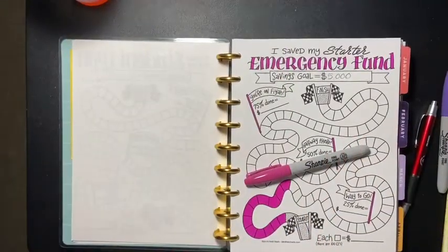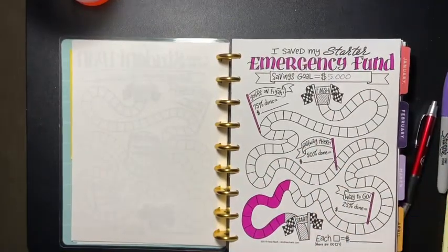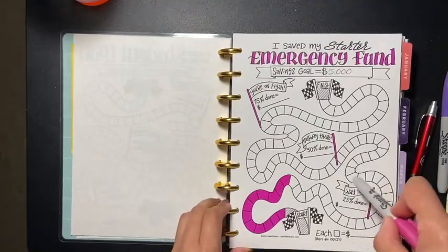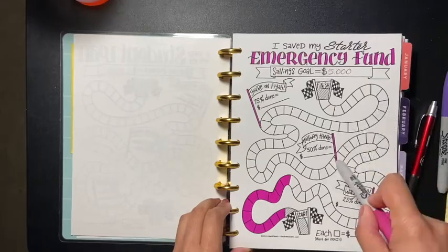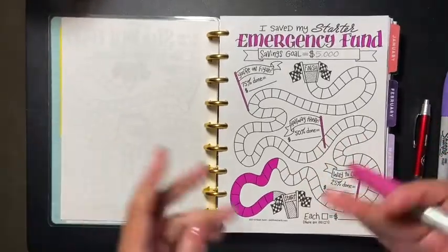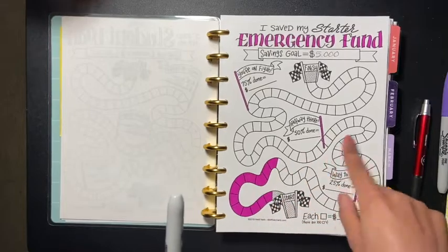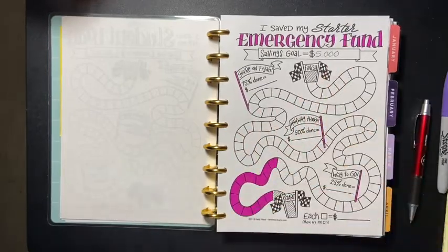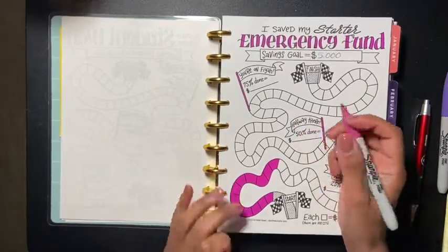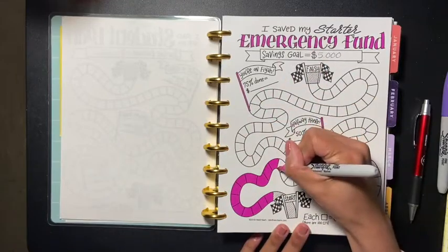Hey guys and welcome back to another video. Today is my update on my emergency fund. If you guys saw my last video, I put an extra four hundred dollars into my emergency fund envelope. I wanted to come on here really quick because I told you I wanted you guys to come along with me on the journey — shading these in and getting to my five thousand. Let's get to it.